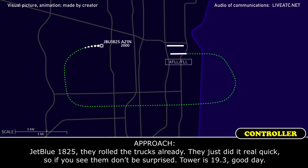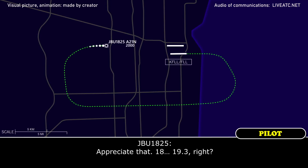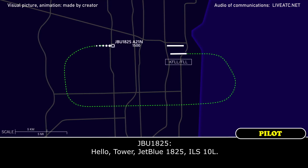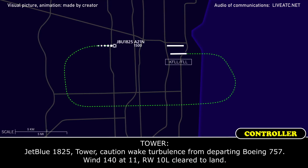JetBlue 1825, they rolled the trucks already — they just did it real quick, so don't be surprised when you see them. Tower 119.3, go ahead. Appreciate that — 119.3, copy that. JetBlue 1825, ILS 10L. JetBlue 1825.